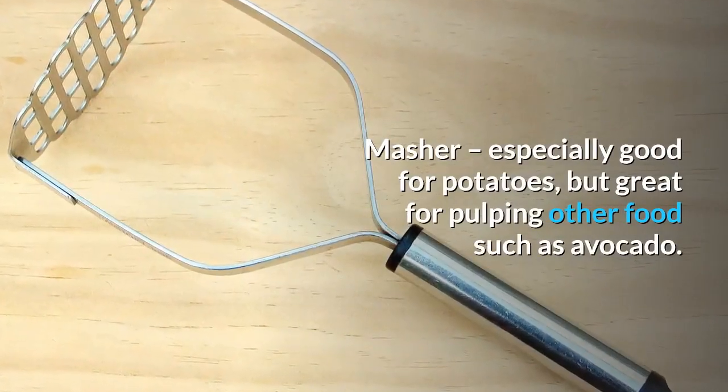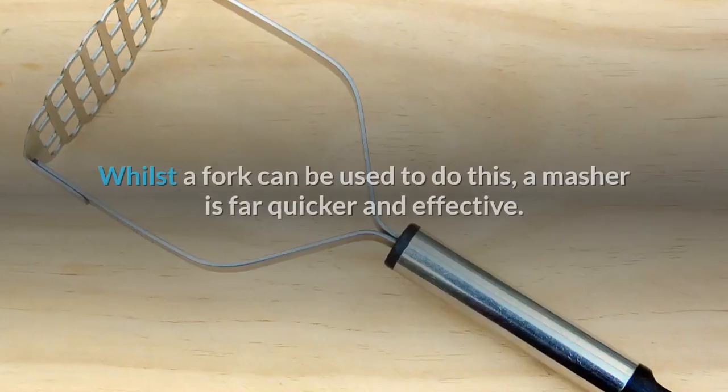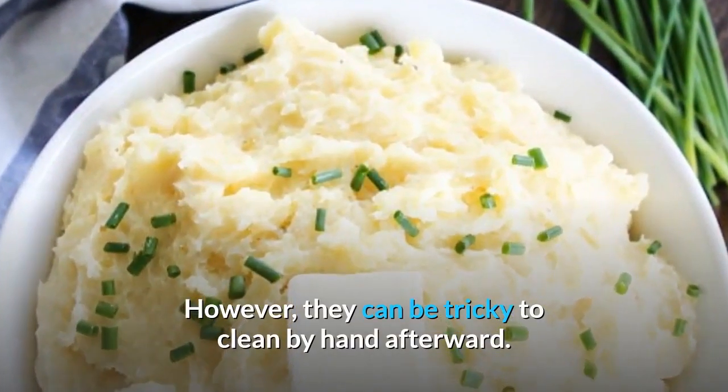Masher: especially good for potatoes, but great for pulping other foods such as avocado. Whilst a fork can be used to do this, a masher is far quicker and more effective. However, they can be tricky to clean by hand afterward.